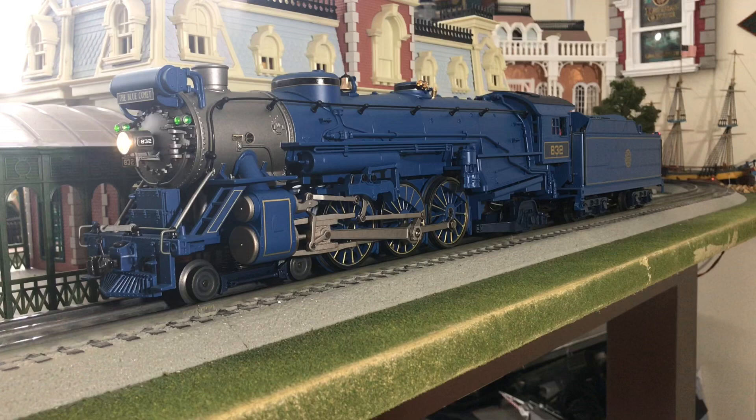Here we go. Dispatcher. Coupled up. Can I move? Over. Yes, you are cleared onto the main. Over. Copy that. I have a clear signal. Out. Dispatcher here. Take the green. Over. Roger that. I'm green. Out.